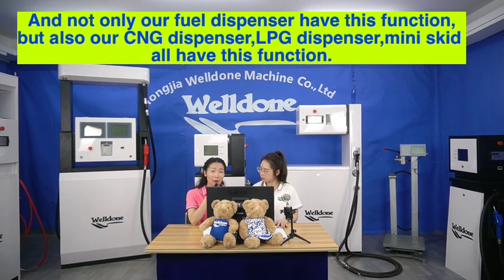And not only our fuel dispenser has this function, but also our CNG dispenser, LPG dispenser, and mini-skid all have this function.